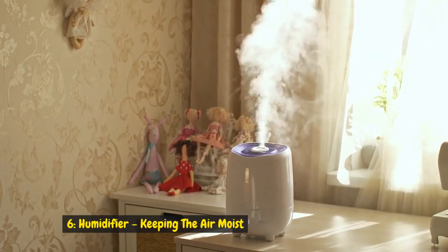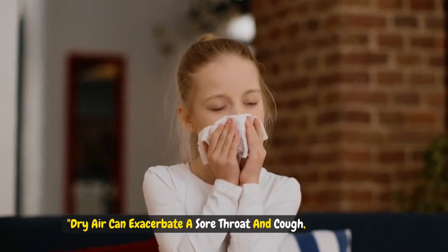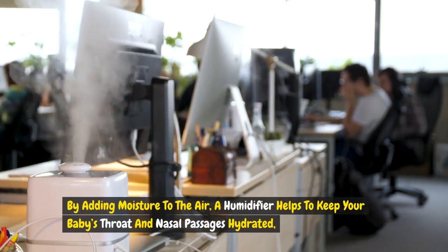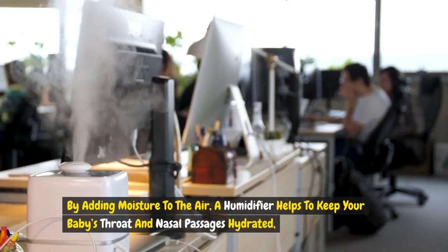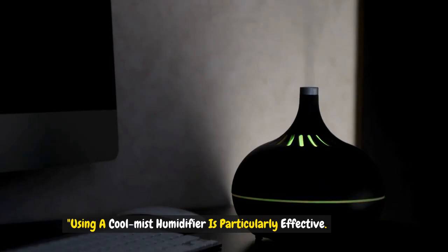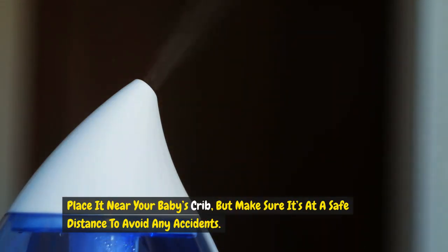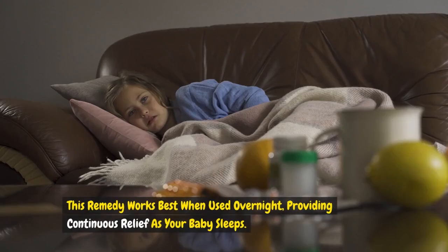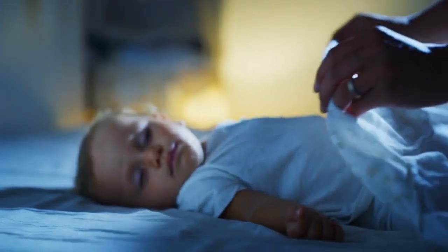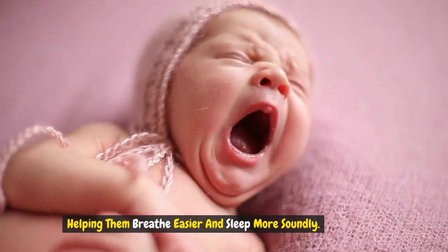Remedy 6: Humidifier — keeping the air moist. Dry air can exacerbate a sore throat and cough, which is why a humidifier can be a great addition to your baby's room. By adding moisture to the air, a humidifier helps to keep your baby's throat and nasal passages hydrated, reducing irritation. Using a cool mist humidifier is particularly effective. Place it near your baby's crib, but make sure it's at a safe distance to avoid any accidents. This remedy works best when used overnight, providing continuous relief as your baby sleeps, helping them breathe easier and sleep more soundly.